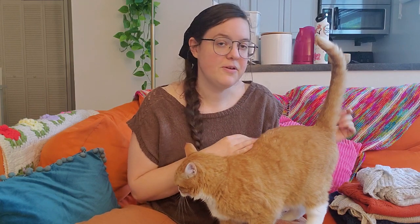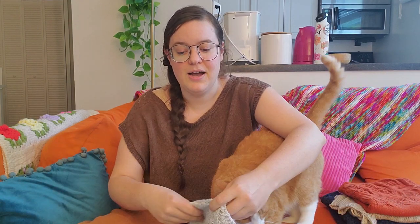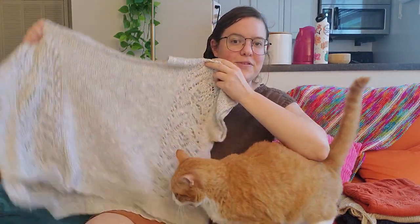My first finished object is the Pink Fizz by Andrea Mowry. If you're familiar with the Pink Fizz, you probably know that it is a sweater knit with mohair to make it fuzzy. However, I had a vision for this garment not in a sweater form but in a summer form. And so I knit this gorgeous summery version of it.